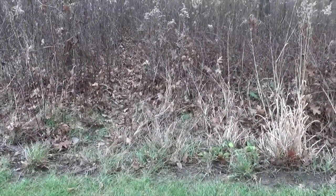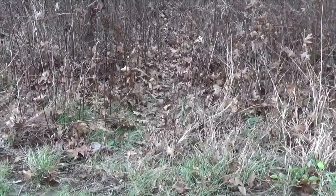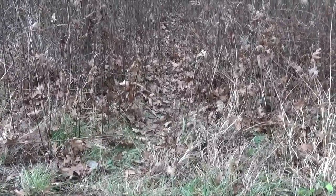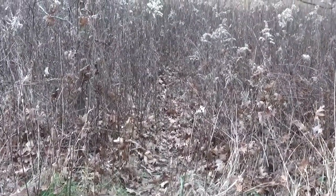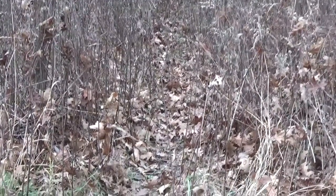Even if you don't see a live deer on a hike outside, you might still see deer sign, like this game trail. Deer herds often take the same path to water or browsing areas multiple days in a row, which creates a clear path through the underbrush that you can follow.